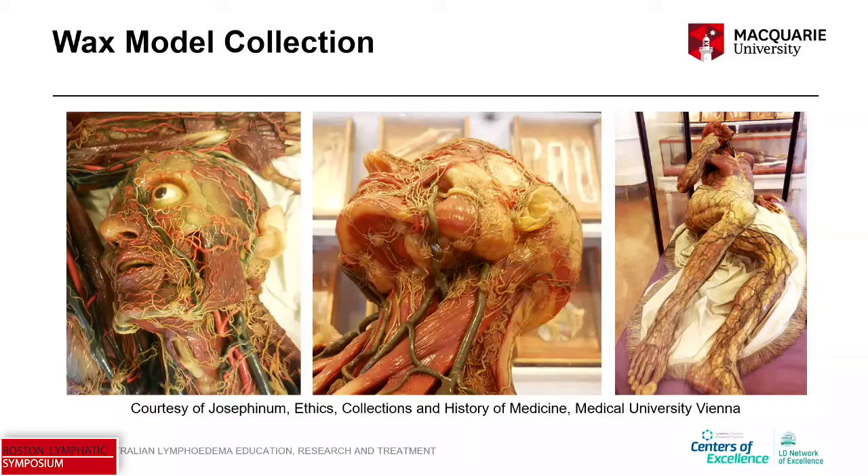Currently with our ICG investigations, we're not really able to get much information about what's happening internally with lymphatic drainage, and therefore what's the best way to impact internal head and neck lymphedema. I want to acknowledge that internal head and neck lymphedema carries a huge symptom burden — that's actually one of the biggest challenges patients with head and neck cancer experience — and so we clearly need to do more work.